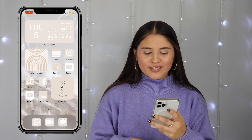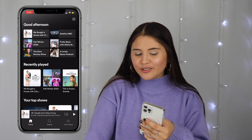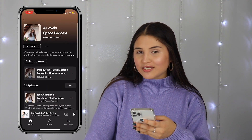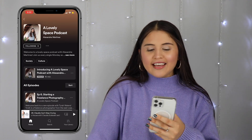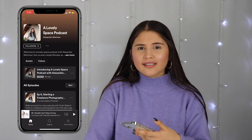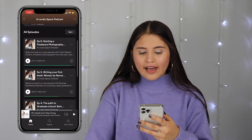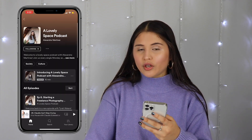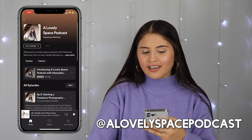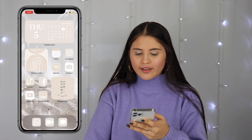After that I have Spotify. I love Spotify, and in case you don't know, I have a podcast — you should definitely check that out if you haven't already. It is called 'A Lovely Space Podcast' and it's available on Spotify, Apple Podcasts, and all that stuff — so many platforms. I have a few episodes up and we also have an Instagram for that, at A Lovely Space Podcast.